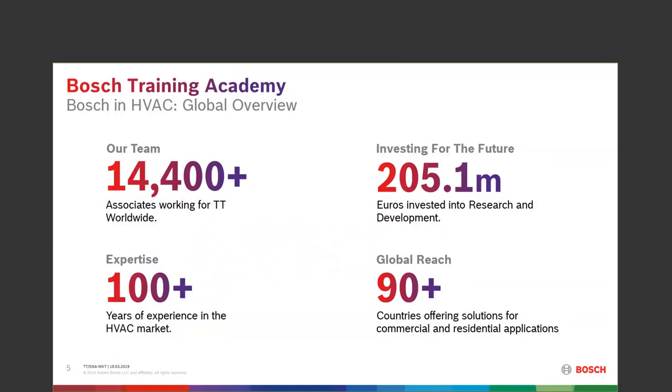The global overview for Thermal Technology (TT) is about 14,000 associates, about 100 years in the market, investing around 205 million dollars into research and development in about 90 countries, covering commercial and residential heating, hot water, and cooling — a pretty good-sized division.